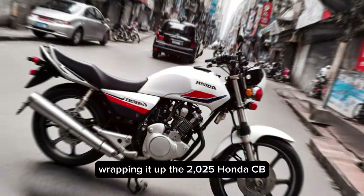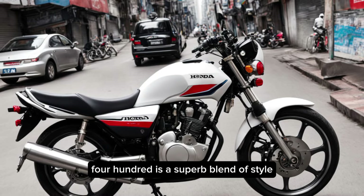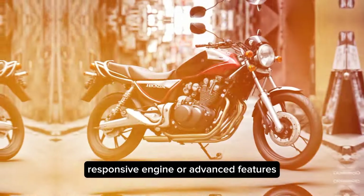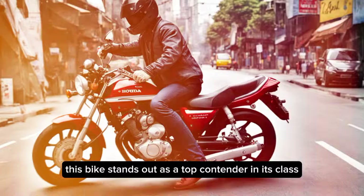Wrapping it up, the 2025 Honda CB400 is a superb blend of style, performance, and technology. Whether you're drawn to its striking looks, responsive engine, or advanced features, this bike stands out as a top contender in its class.